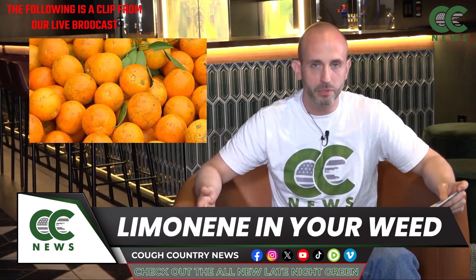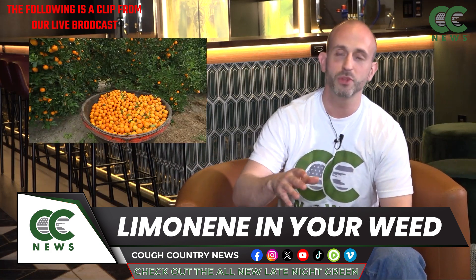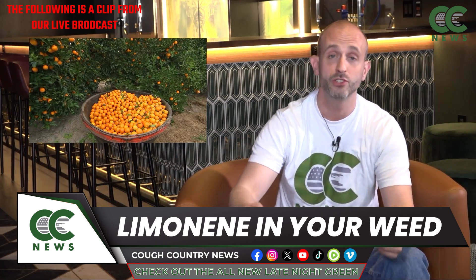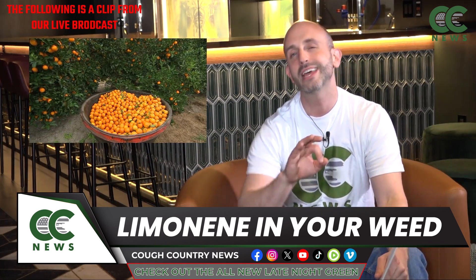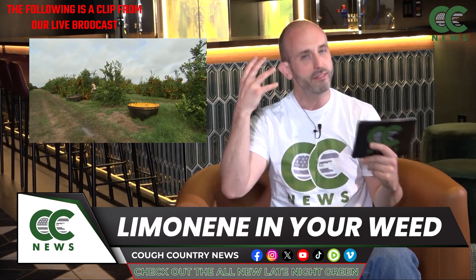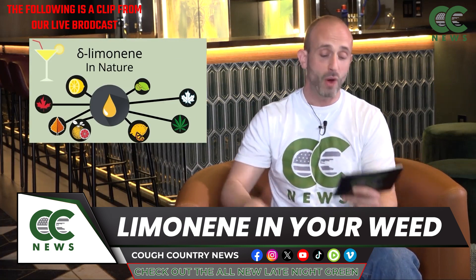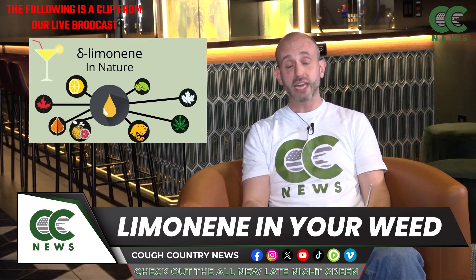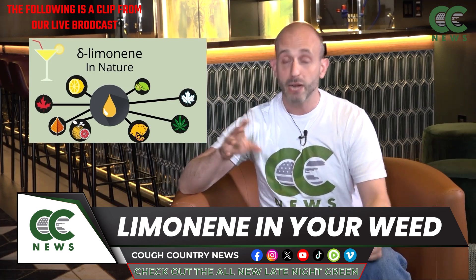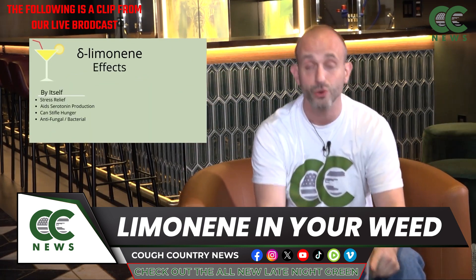So what does limonene do in the body? Limonene interacts with the cannabinoid receptors just like THC does, CBD does, all the cannabinoids do — but it only does it about 10% as well. So limonene on its own isn't really going to do anything psychoactively for you. You need a lot of it. But when you combine it with other cannabinoids, specifically with THC, the cannabinoid receptors start firing off in ways they never did with just straight THC.